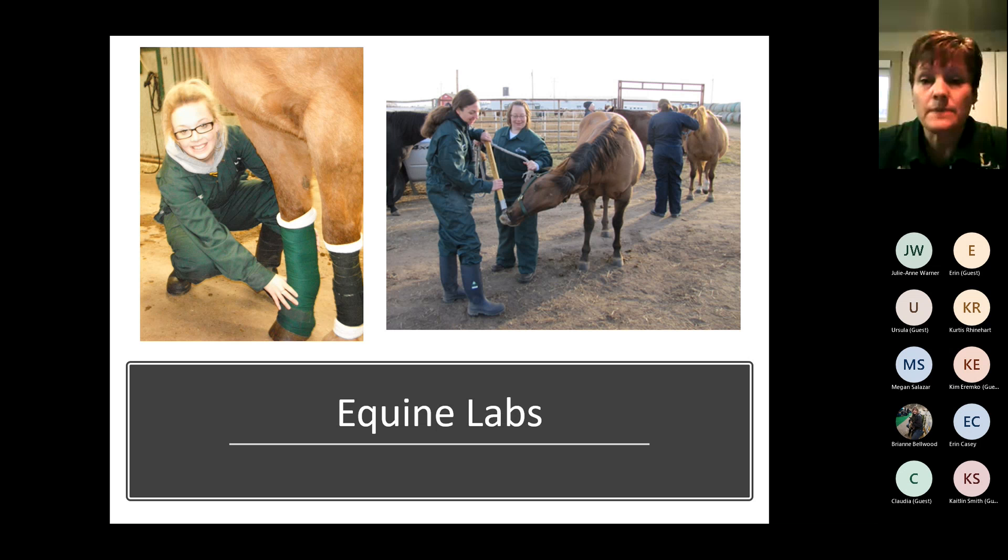Let me tell you about some of the labs you'll be involved in. Equine point labs are one of the components you'll get to do. The horses you see in the picture are our schooling horses. A big part of your job when you get into practice would be handling and restraining these animals — learning how to put a halter on, how to tie them, how to pick up their feet, how to put a twitch on, bandaging — all of those are skills that you'll be able to do.